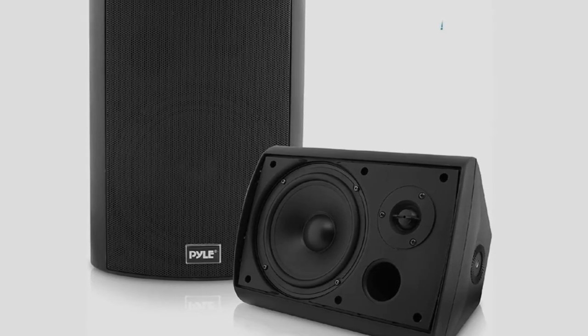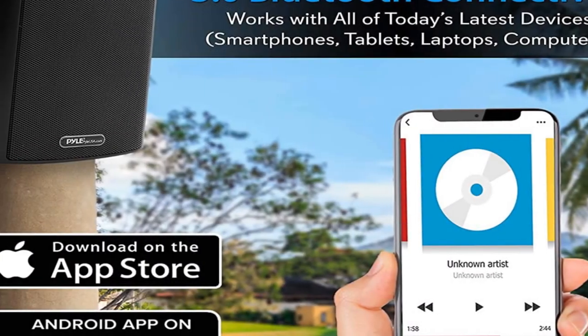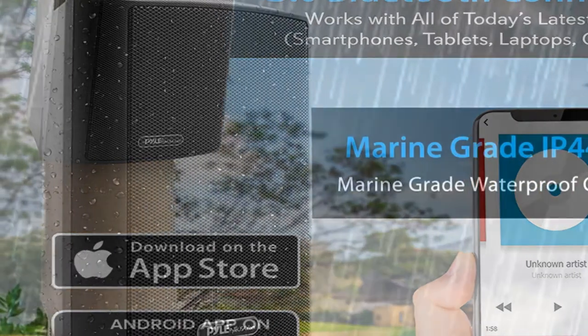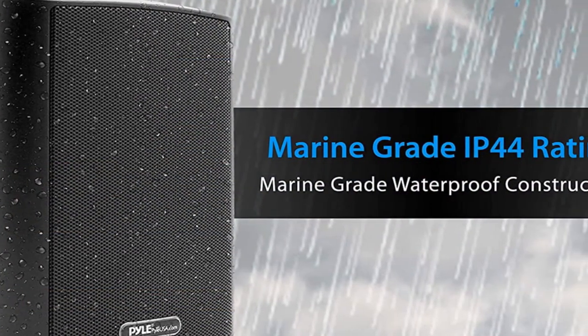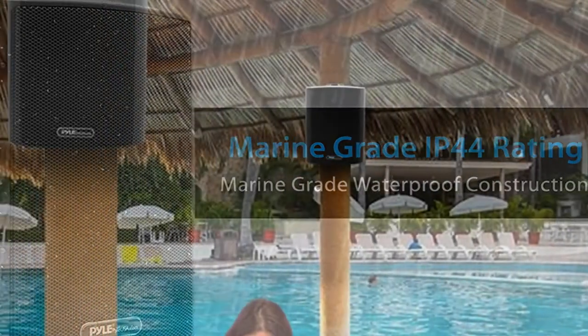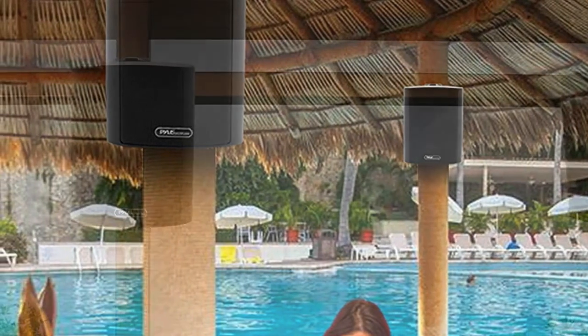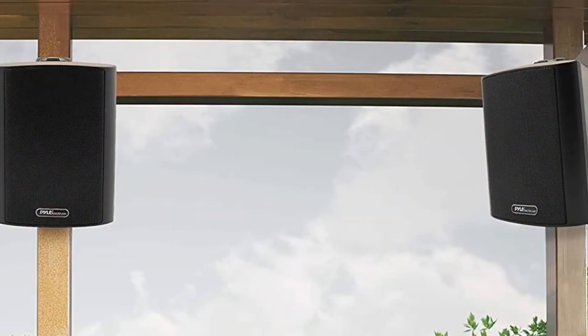But all that wouldn't count for much if the listening experience wasn't up to snuff. Fortunately, they come with long throw woofers and polymer dome tweeters that combine to offer a satisfyingly thudding bass and brassy, musical mids and highs. All of that contributes to create a truly immersive surround sound experience whether you're in the tight confines of a boat or spread out leisurely on your back lawn.